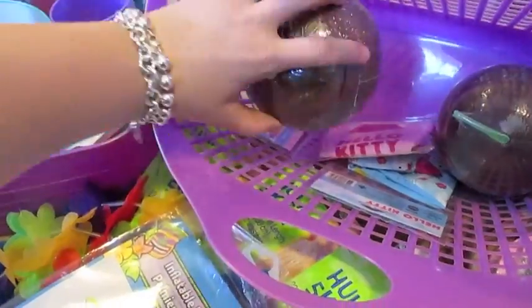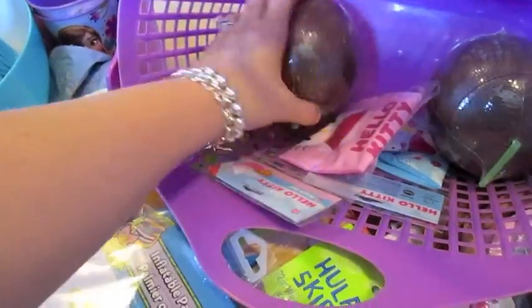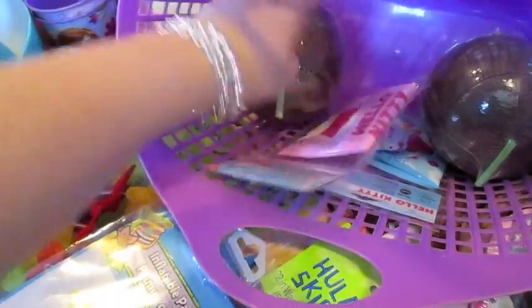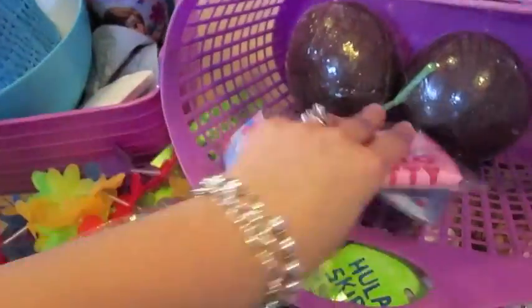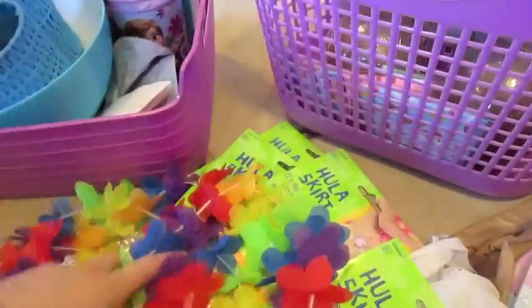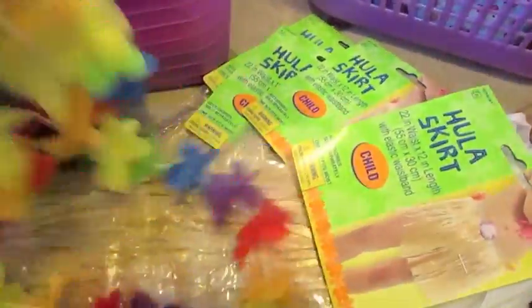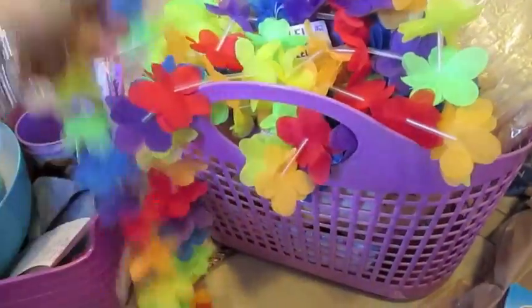I got these little coconut cups at Party City — I'm going to use those as table decoration and can put little snacks in them. I also got two Hello Kitty beach balls at Target to have as outside toys. The plan with the leis and hula skirts is to have them set up as one station where the kids can dress up like Olaf.